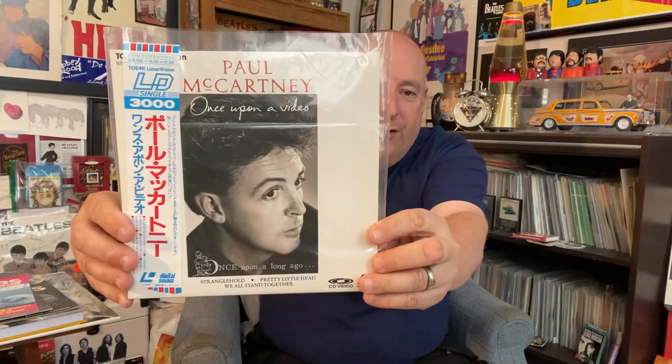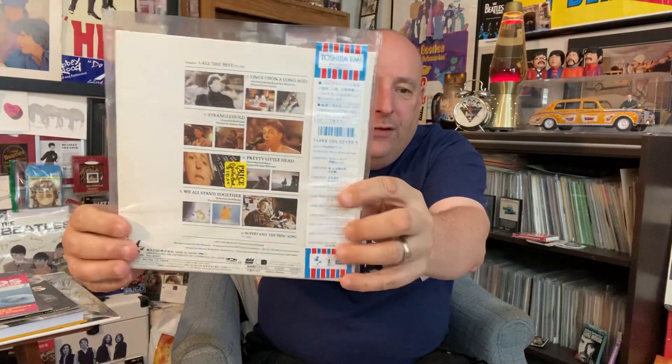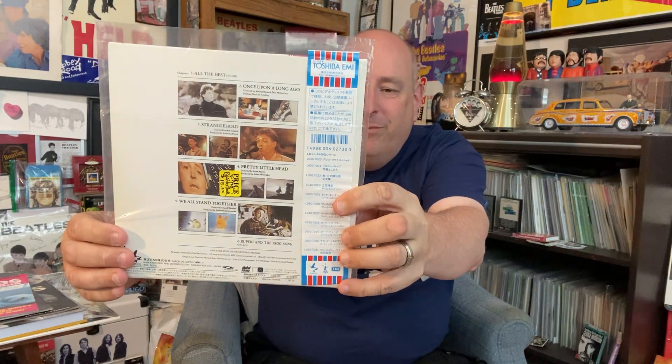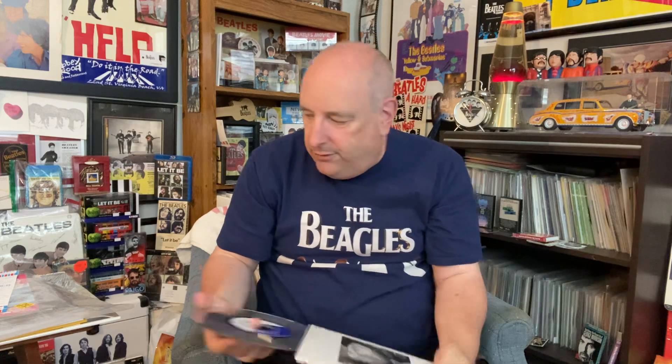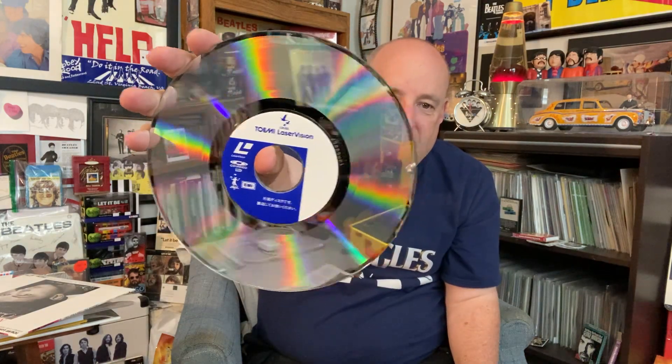And this is really cool — I'm really glad to get this. This is Paul McCartney, and this is a bunch of promotional videos. I've gotten the video of this before — I've got it on VHS and on DVD, but this one is just kind of unique because it's from Japan. And the cool thing about it is it's on Laserdisc.